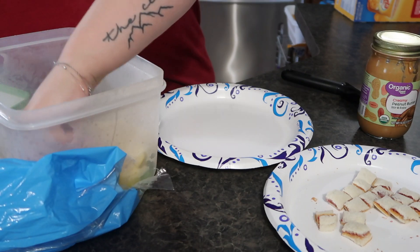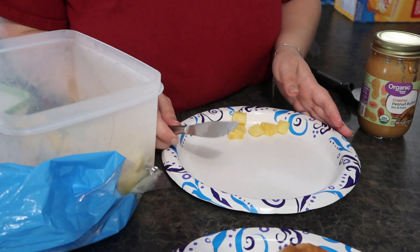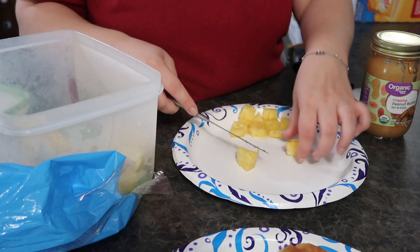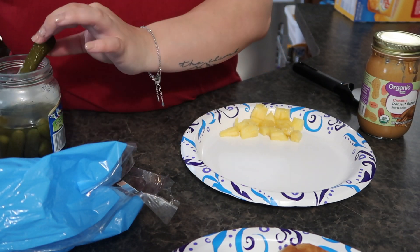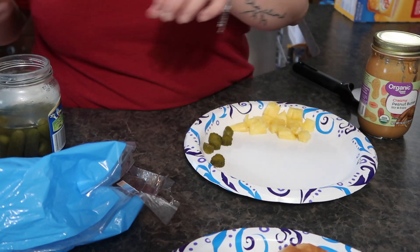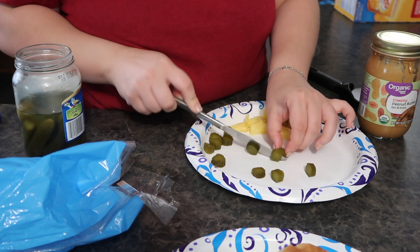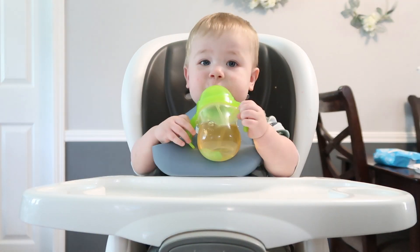For the fresh fruit that I give him for lunch, I kind of go between just whatever kind of fruit we have. This particular day we had some fresh pineapple that I cut the day before, and he loves pineapple. So I just cut it into small little squares so that I was sure that he wouldn't choke on it. I also gave him some little gherkin pickles — he likes these and I do too, so I'll just cut up a couple and give them to him. For the drink I offer him for lunch, I usually just give him some juice — he really likes white grape juice and white grape peach juice.